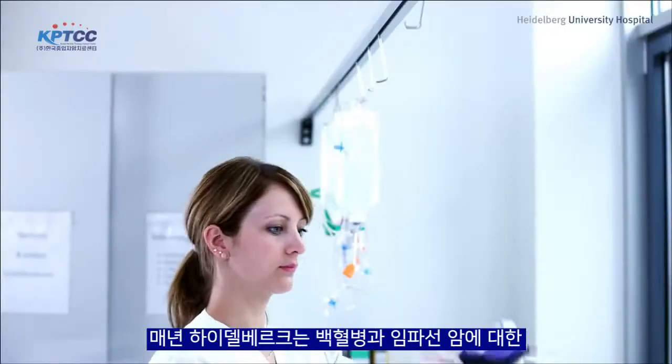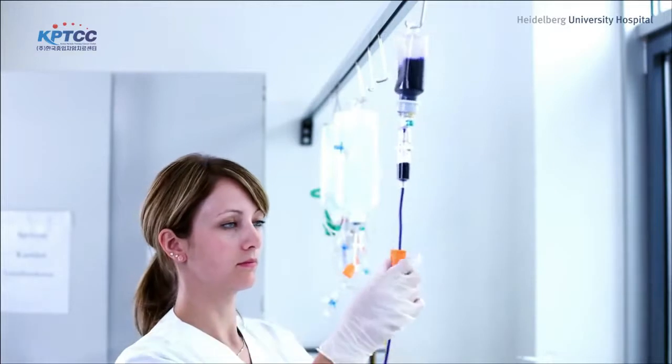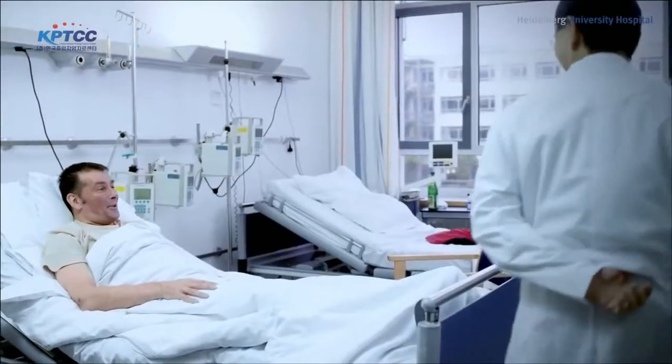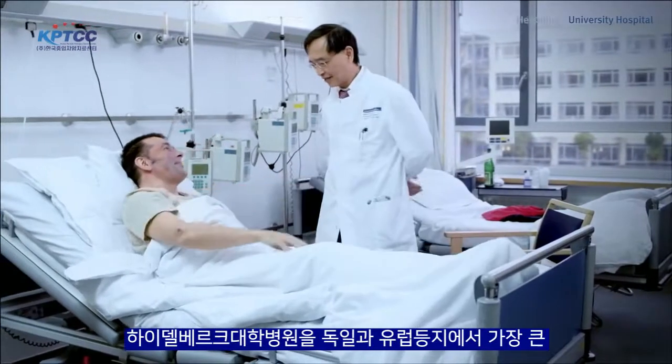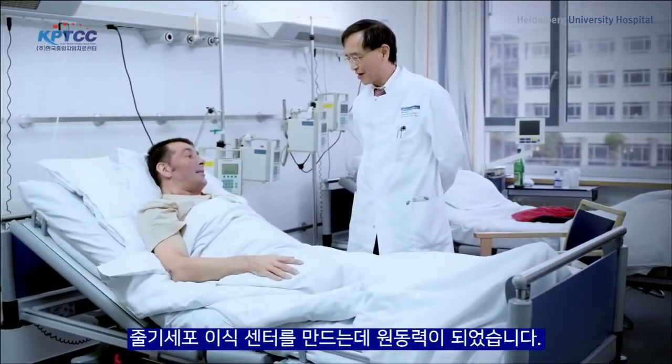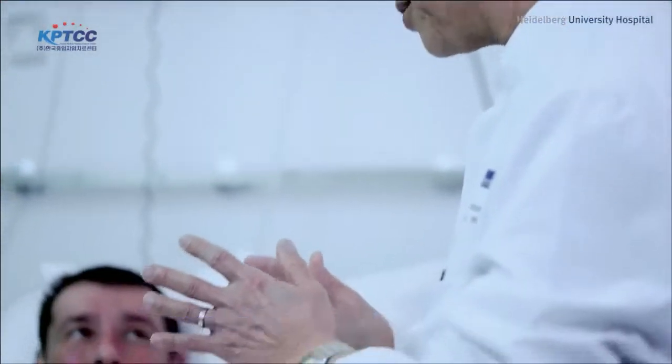In Heidelberg, nearly 300 stem cell transplantations are performed each year, healing a large number of patients and making Heidelberg University Hospital one of Germany's and Europe's largest centers for blood stem cell transplantation.